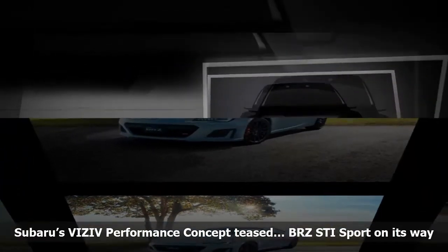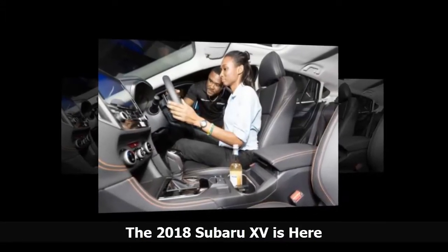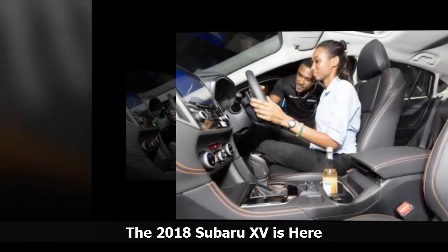It's likely the VIZ-IV performance concept hints at the next generation Liberty. Jamaica's oldest car dealership, Kingston Industrial Garage — KIG — has pulled the wrappers off the all-new 2018 Subaru XV.